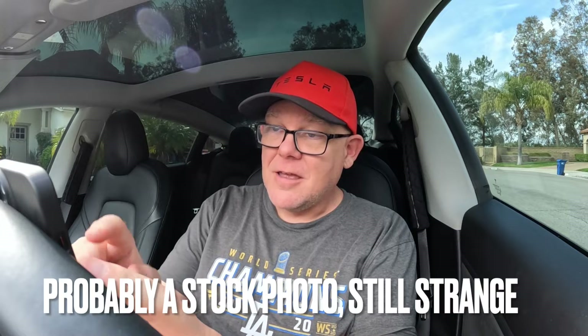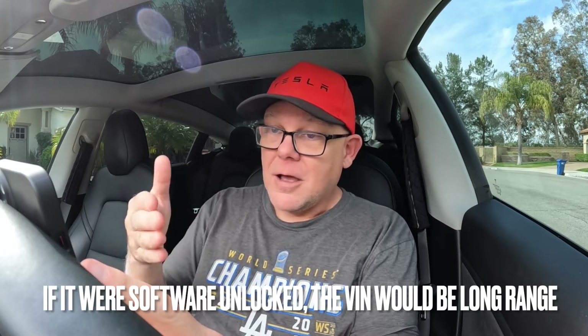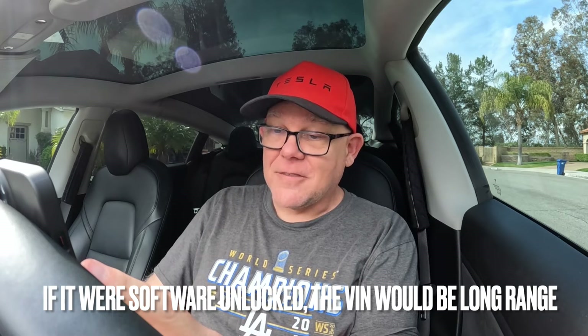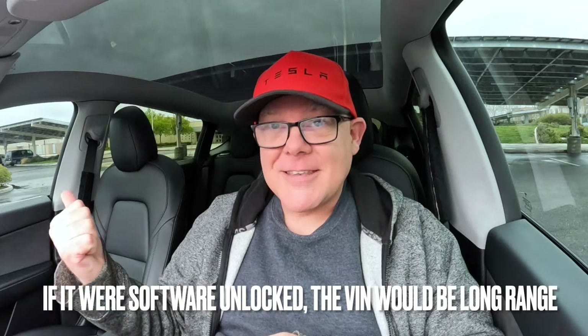If I was laying down this kind of money, I would not be spending it on this under the hope that it's an actual performance. The 0-60 says it is, but the top speed doesn't. This is a weird, bizarre kind of listing — it kind of goes against everything I'm about to show you about what a performance is. Be on the lookout for these weird listings that don't have all the performance things Tesla normally promises on a brand new one. Let's head outside the car; I'm going to show you all the differences outside, then we'll come back in.